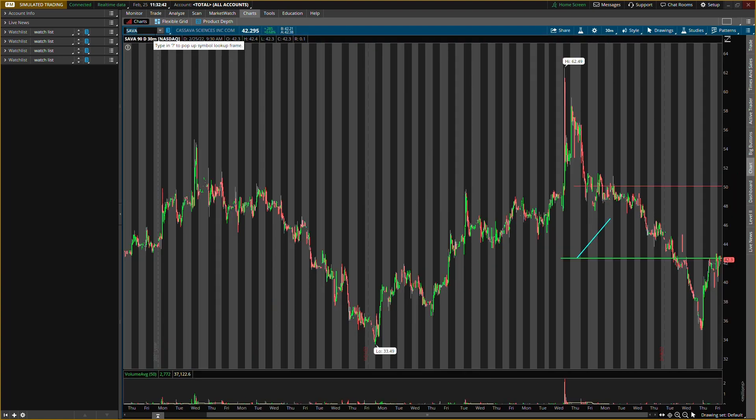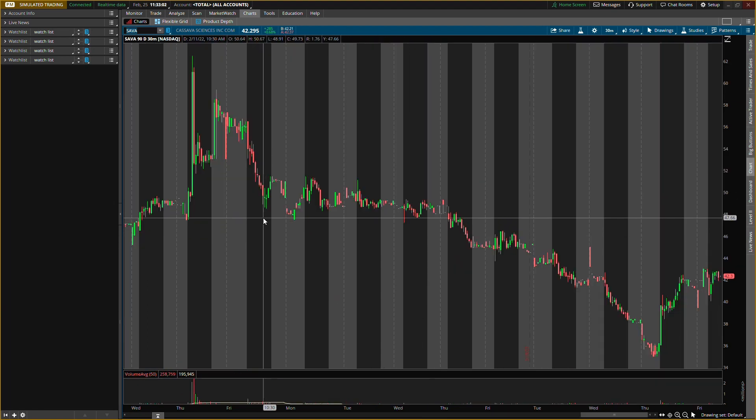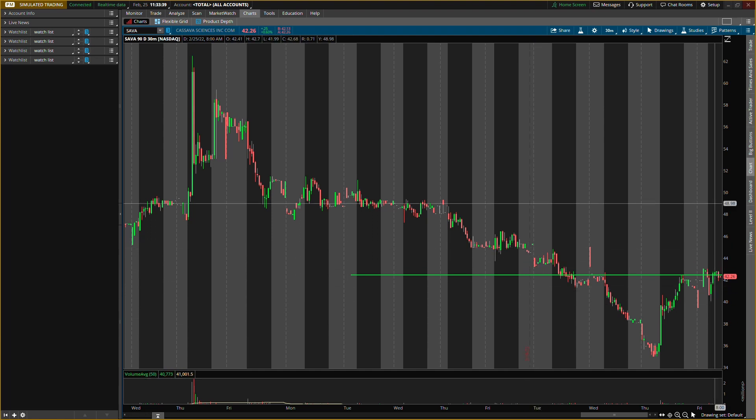The last one is Cassava Sciences, ticker symbol SAVA. Let me clear the levels — I did play this one, I think on the 10th. We caught that nice run up, bought down low, and exited at $60 close to the high — that was a nice play on SAVA. I haven't played it since, so it's been about 10 days, and I'm finally starting to see a play forming. We will need a little more pressure; I want buying pressure around $42 to $45 in that area.